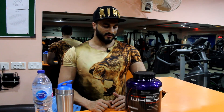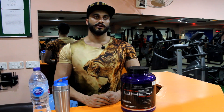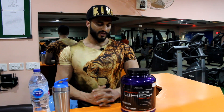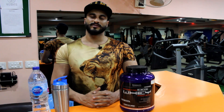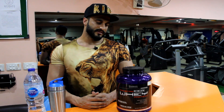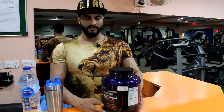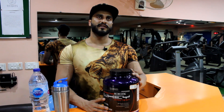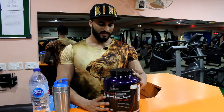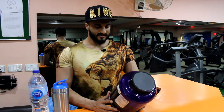Hi guys, welcome to Neck Fitness. Today we are going to review a very important supplement. The product we have is Ultimate Nutrition. Ultimate Nutrition is a prominent brand, you can say founded in 1980 or 1988. After that it became a very trustworthy brand.